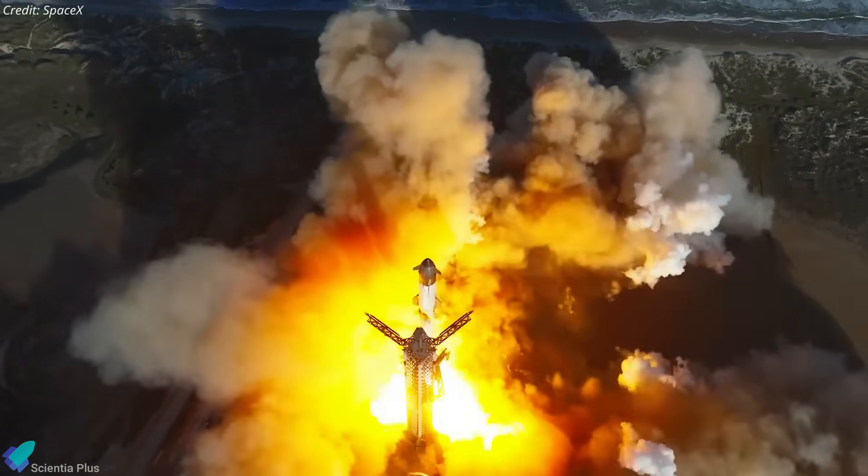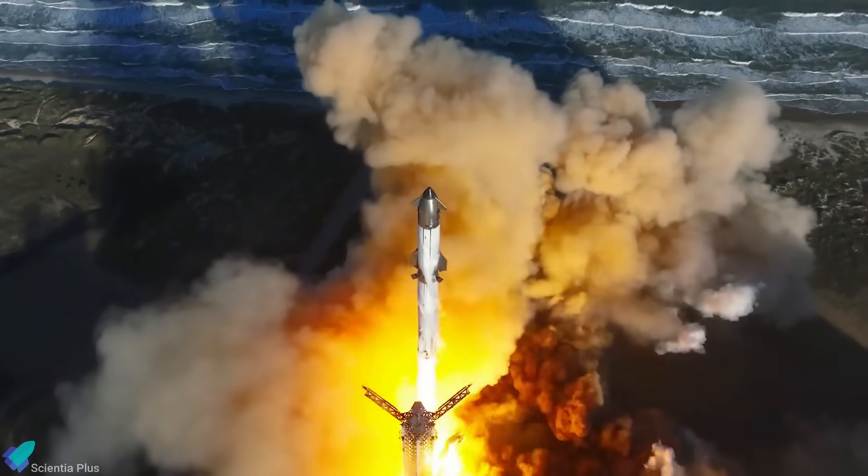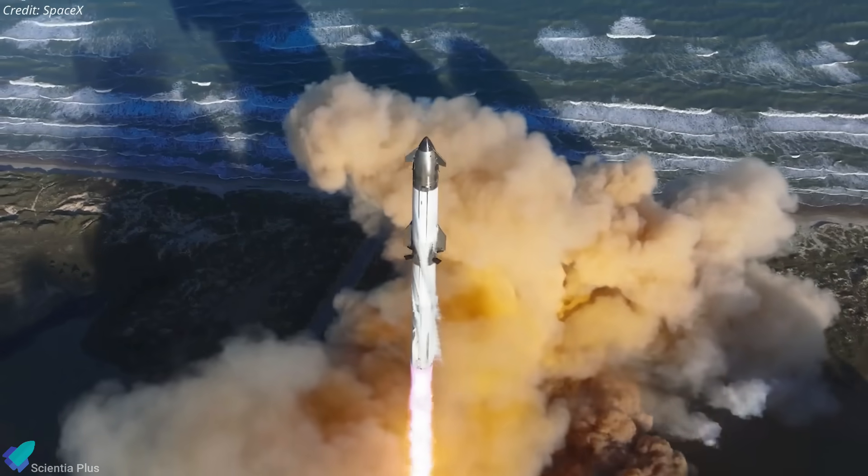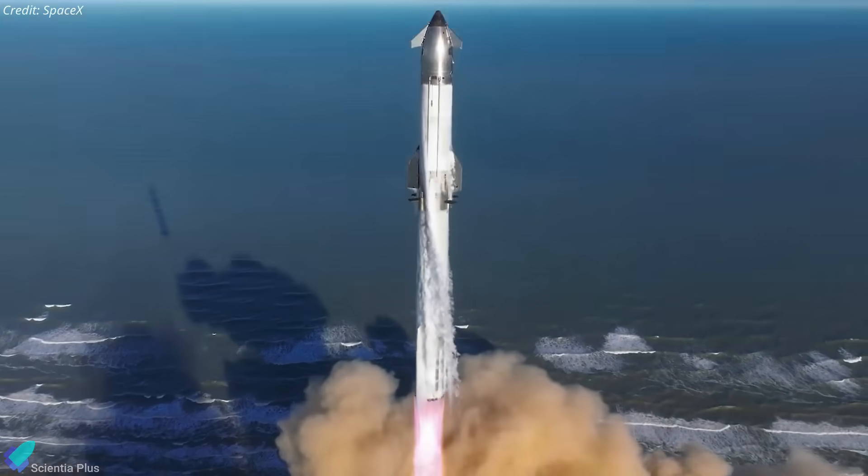Currently, SpaceX is targeting May 27 for Flight 9, according to several sources, including NOTAMs, U.S. Coast Guard Hazard Zones, navigational warnings, and a public notice issued by the city of Brownsville. But this date remains tentative, contingent on vehicle readiness and weather.